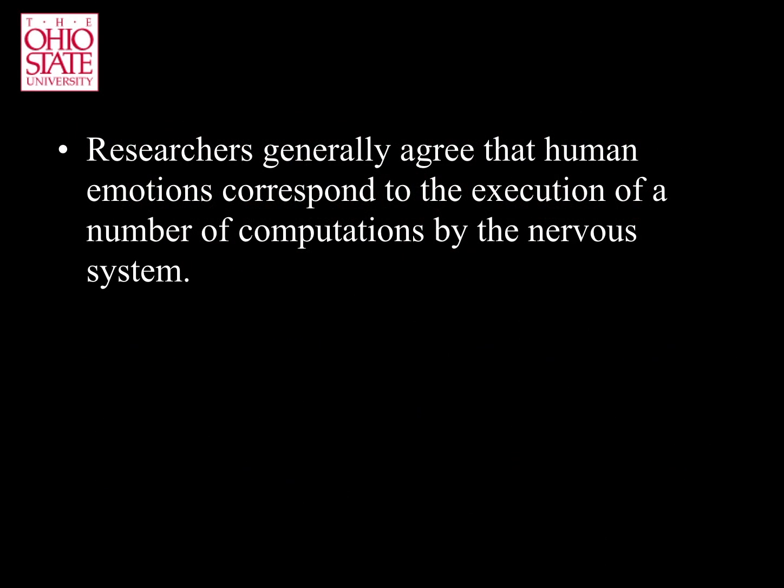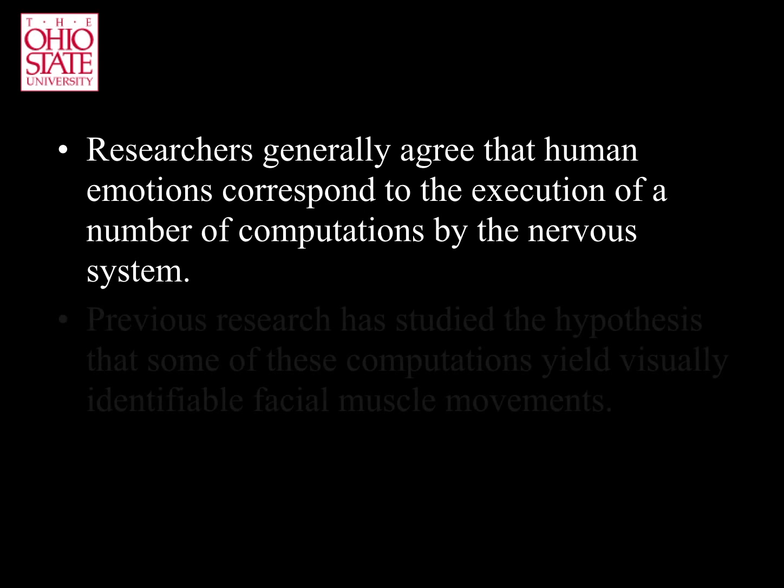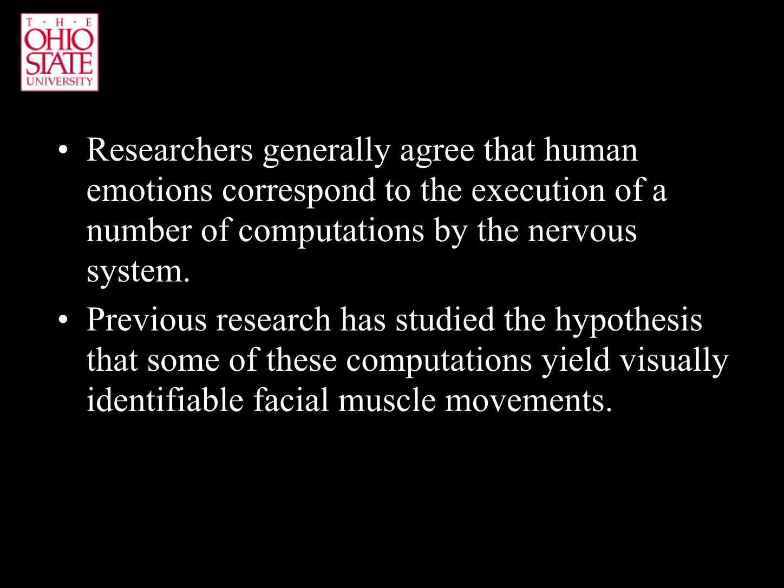Most researchers agree that human emotions correspond to the execution of a number of computations by the central nervous system. For thousands of years, people have studied the hypothesis that some of these computations yield visible facial muscle actions. These facial muscle articulations are known as action units, or AUs.